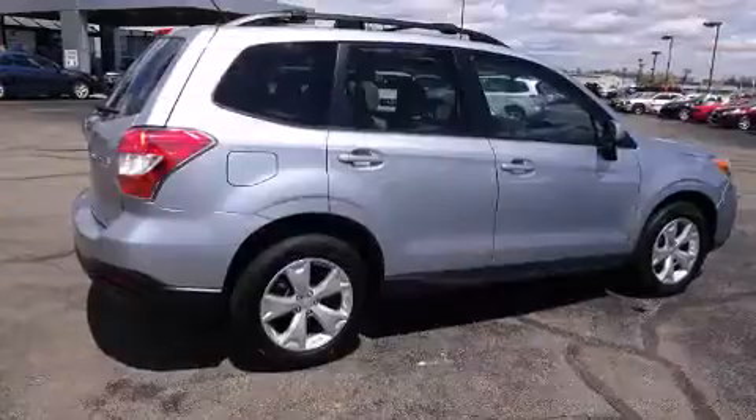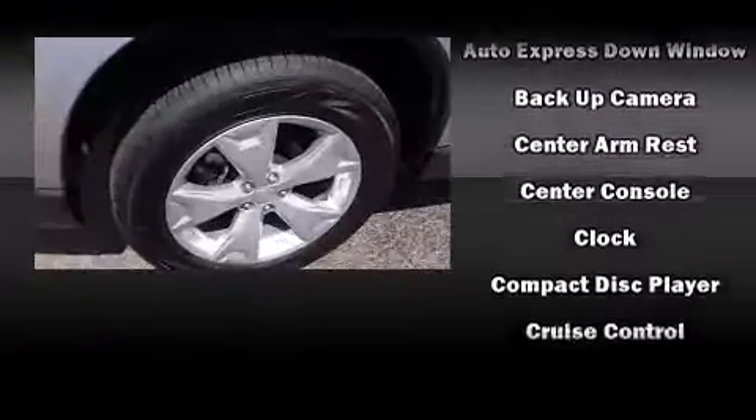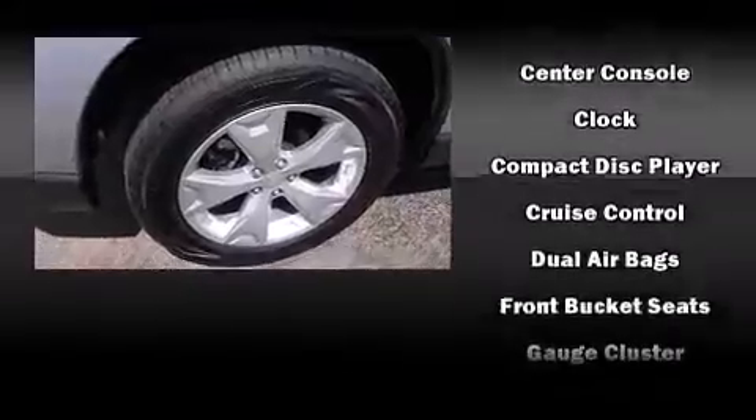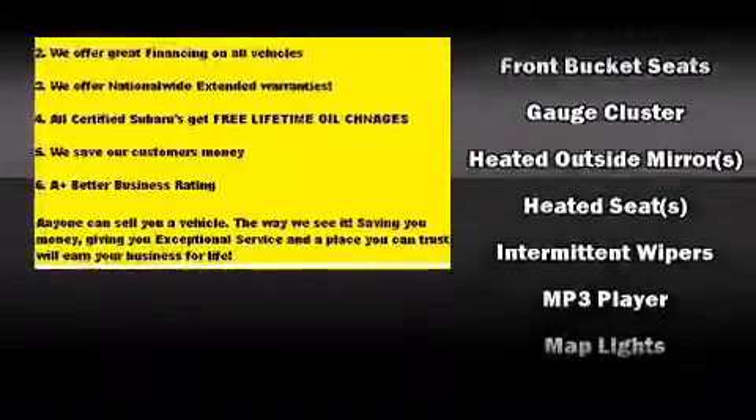It's equipped with tons of terrific amenities, but it won't break your budget. Like all-wheel drive, one-touch window functionality, adjustable headrests in all seating positions, power moonroof, and air conditioning.